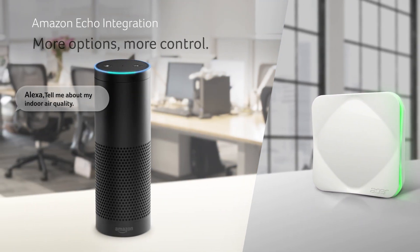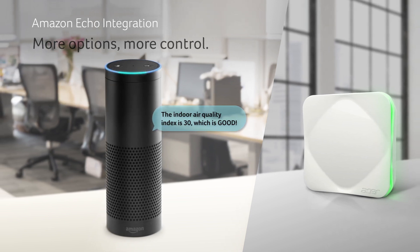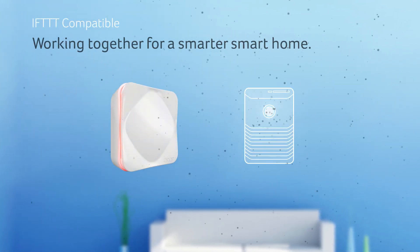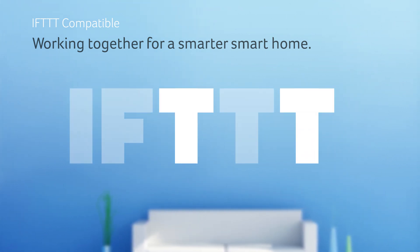Amazon Echo allows you to easily make the Acer Air Monitor an integral part of your smart home ecosystem. If This Then That integration will allow you to fully customize your home to instantly work how you want it to work.